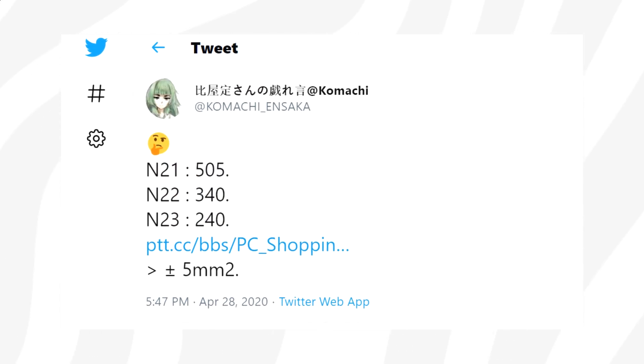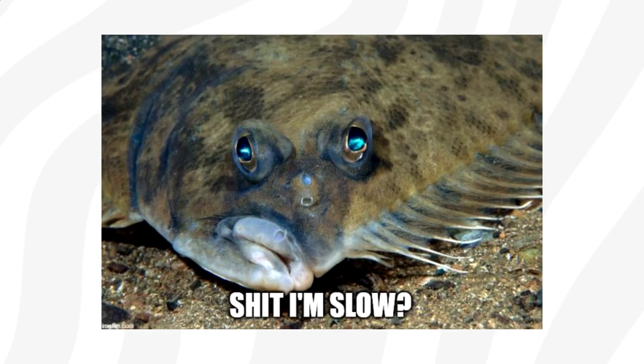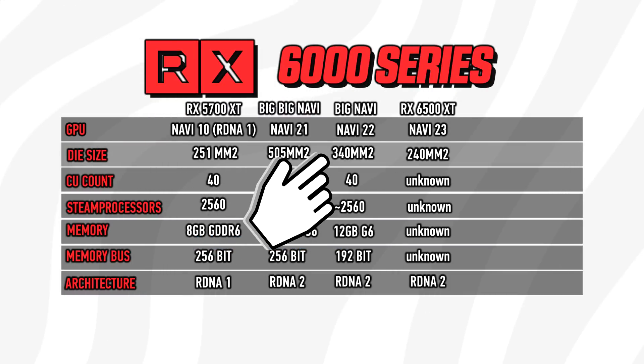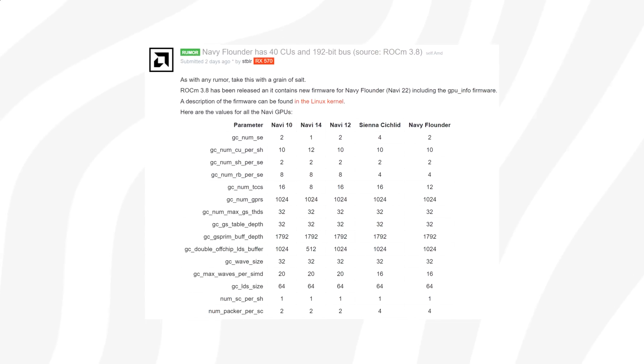Navi 23 was discovered by Komashi and Saka, with the codename Dim Gray. It is said to be the smallest chip in the RDNA2 family, possibly measuring around 240 square millimeters. As a quick recap, Navi 21 is the largest at 505 square millimeters with 80 CUs. Navi 22, also known as Navy Flounder, is reportedly around 340 square millimeters and sits in between.